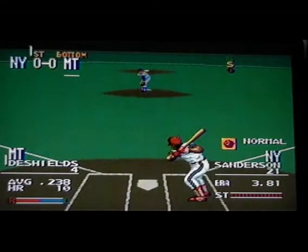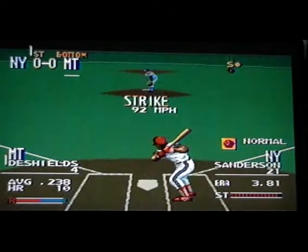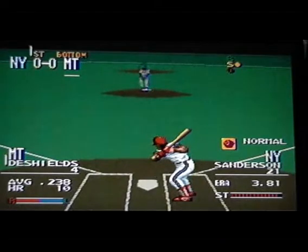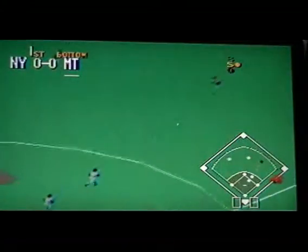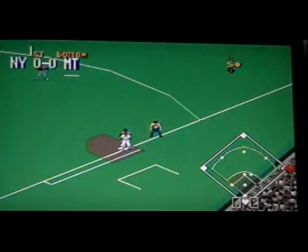With the score nothing-nothing tied, leading off number four. Delivered — third, take it, strike one. Swing and a ground ball to second, got it, close to first — not in time.